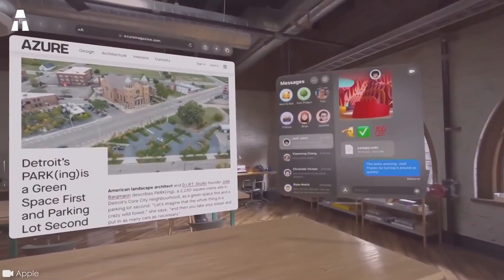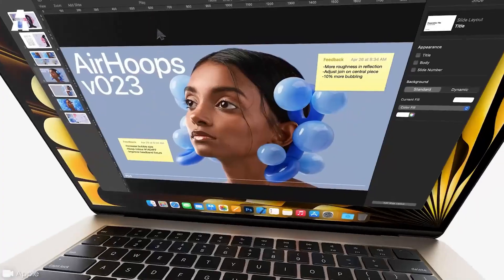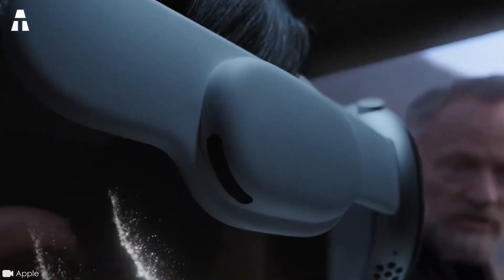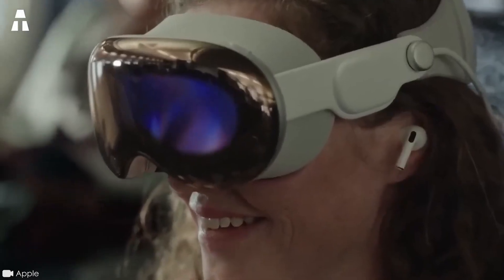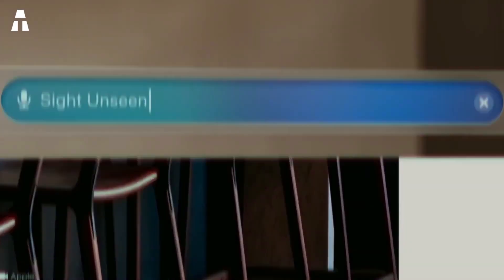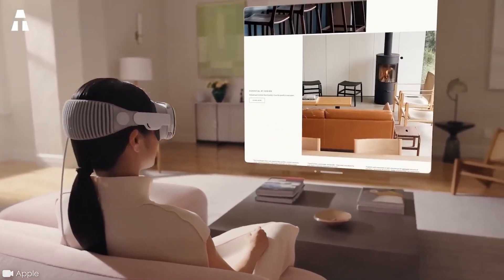This gives the Apple Vision Pro the power of a Mac, adapted to a virtual world. Its two speakers are of the highest quality. Bluetooth headphones can be connected as well as a virtual keyboard. The Optic 3D technology will enable the user to log in using iris recognition, in particular to make Apple Pay payments.